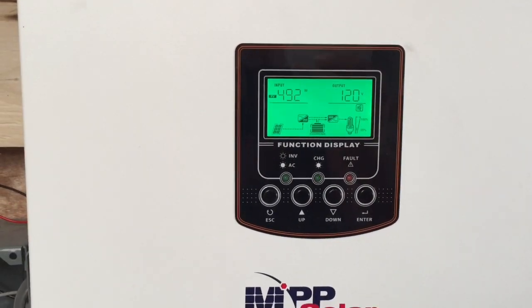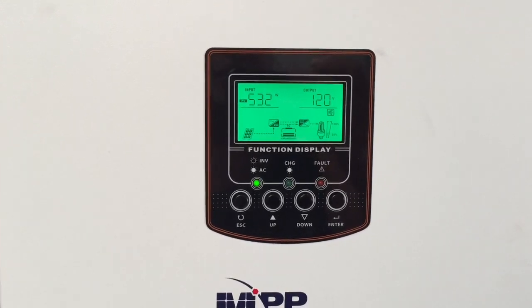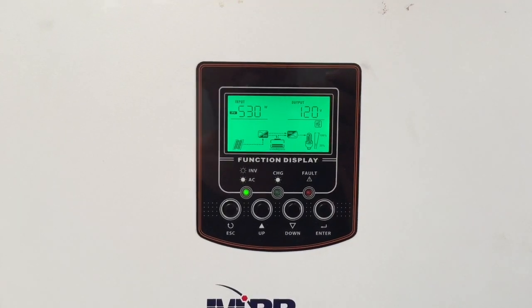I figured we're gonna max out at probably about 1600 watts if we're lucky, coming in the way the panels are angling.